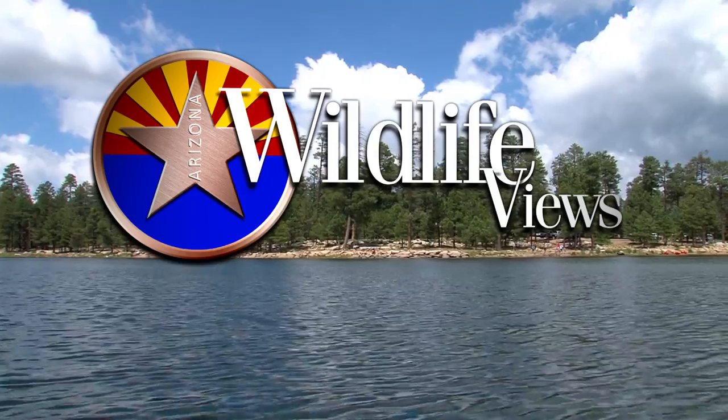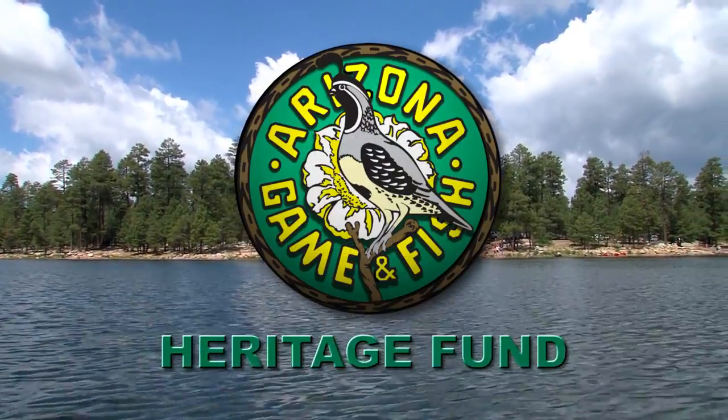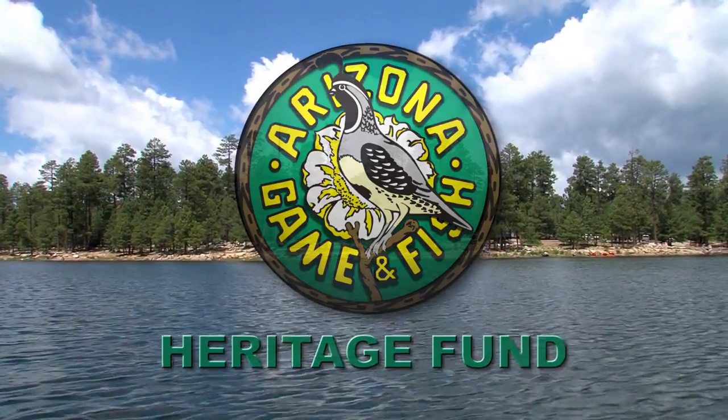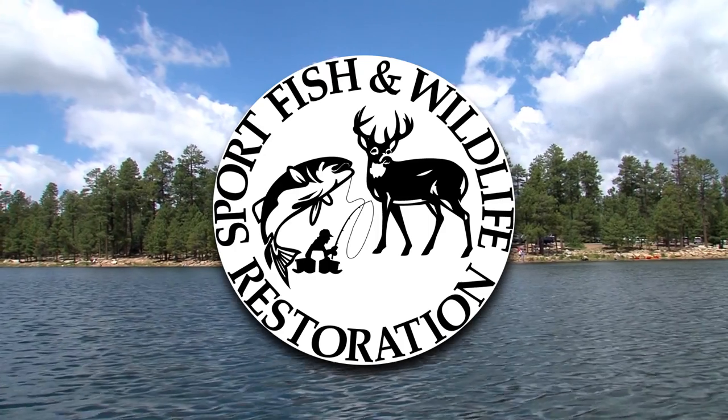Arizona Wildlife Views is brought to you by the sale of hunting and fishing licenses and the Heritage Fund — lottery dollars working for wildlife. Some projects made possible by the Sport Fish and Wildlife Restoration Fund. Hello and welcome to our show.